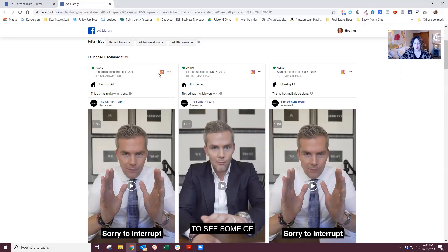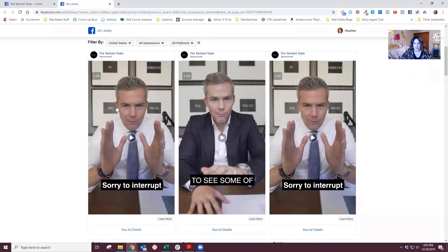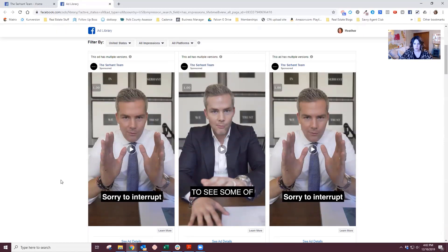This is running on Instagram, which is why it's in the up-and-down format — designed for your phone. And the ad has multiple versions. Same with this one — it's a different video.